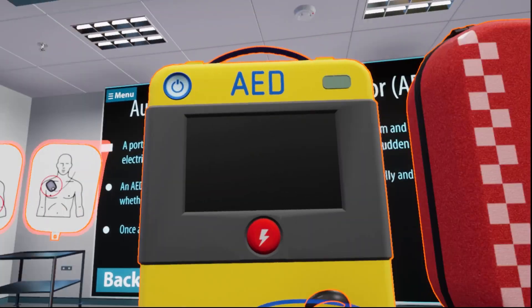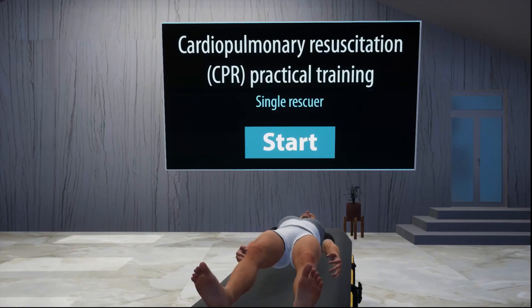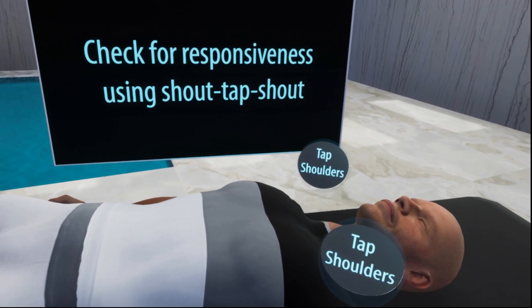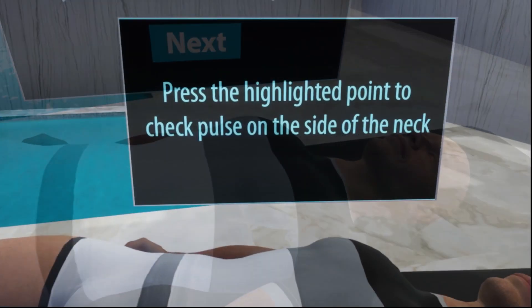Prepare for a hands-on practical session where you will perform CPR on a virtual patient. You'll get the opportunity to operate specialized medical equipment, such as the automated external defibrillator, in a correct and guided manner, all within virtual reality.